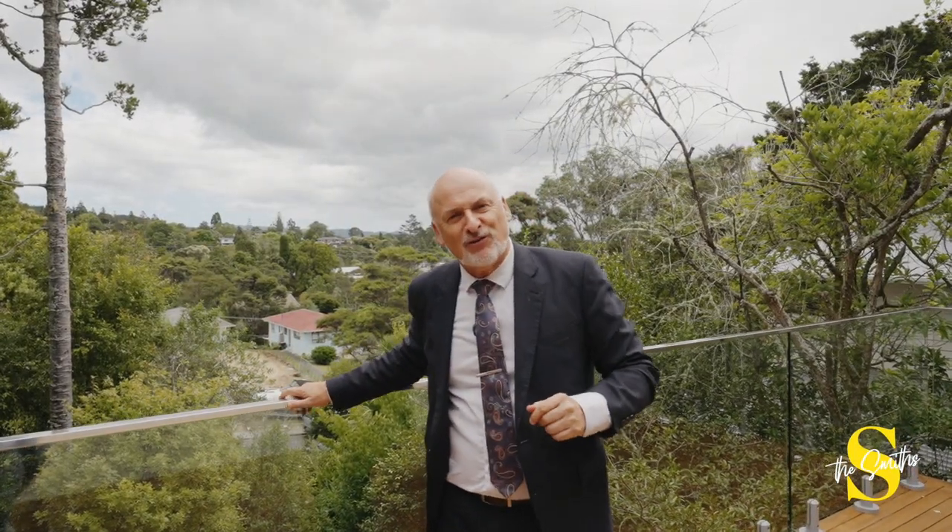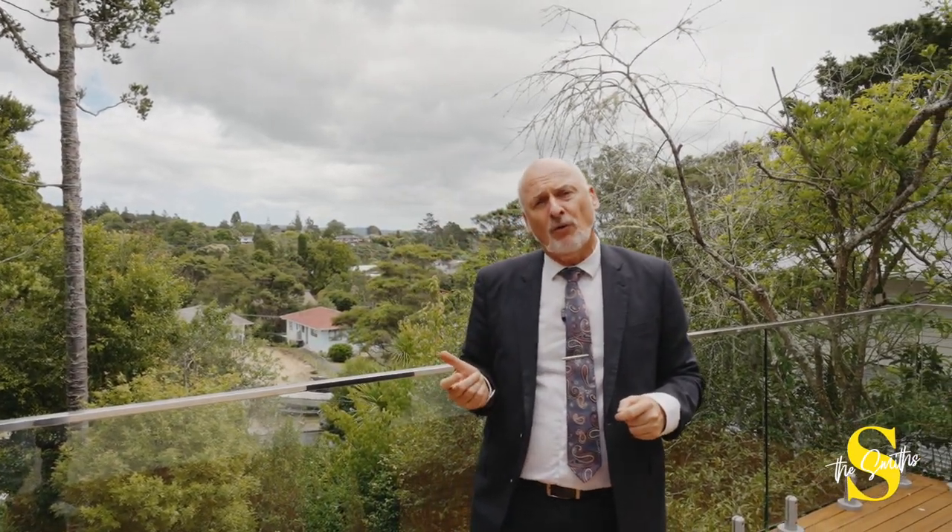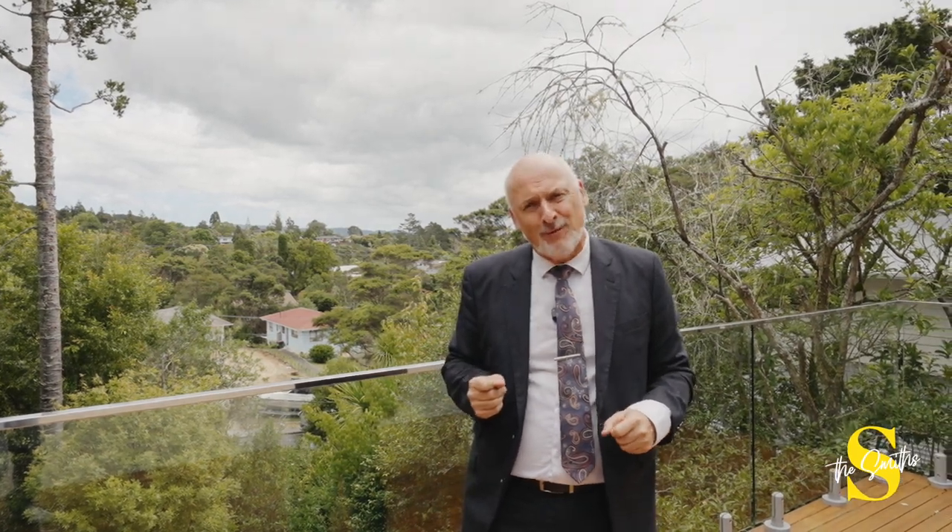So there you have it — 61 Woodfern Crescent. A fabulous home with lots of potential in one of Titarangi's most sought-after streets. I look forward to seeing you at the open homes, or please give the Smiths a call. We'd love to make you your own private appointment.